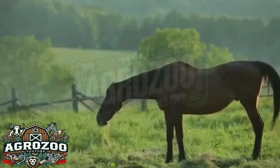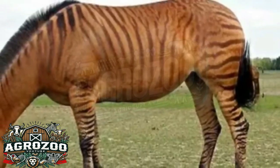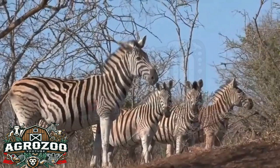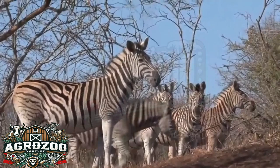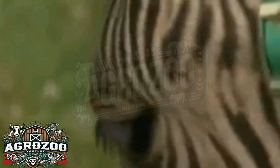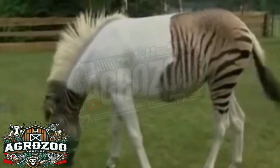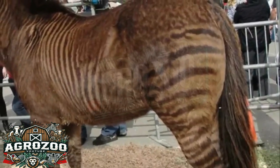A zebralo has a fascinating and unique appearance. In terms of size and body structure, it resembles a horse, inheriting the frame and stature of a regular equine. However, its coat is what truly sets it apart. Zebralos often have their bodies covered with the iconic stripes of zebras, usually on their legs, neck, and parts of the head, while the rest of the body may have a solid color like that of a horse. The intensity and pattern of the stripes can vary greatly depending on which zebra and horse genes are more dominant. Some zebralos may have prominent stripes across their entire body, while others may only display faint striping in specific areas like the legs or hindquarters.